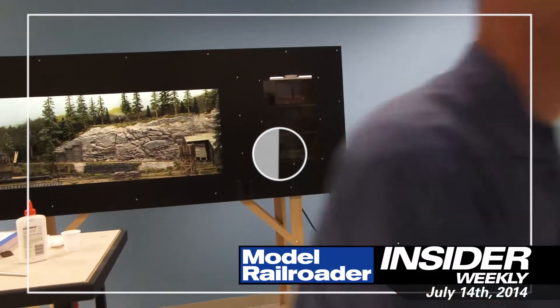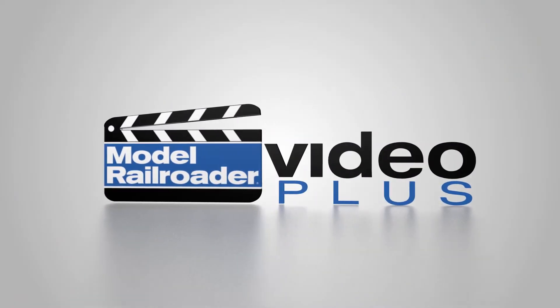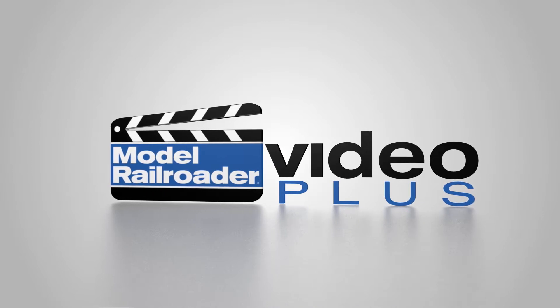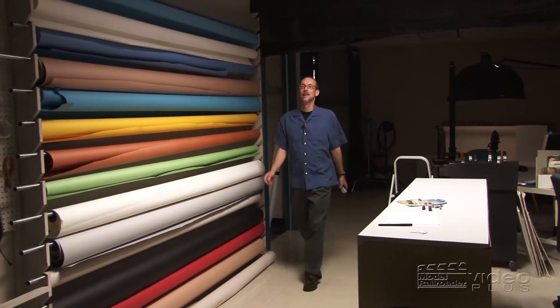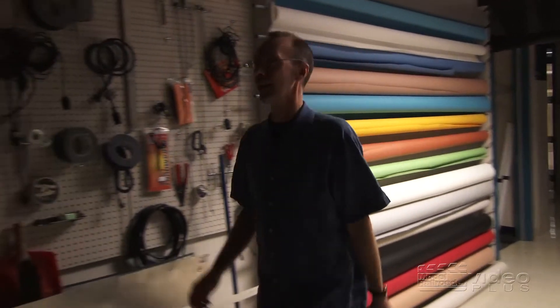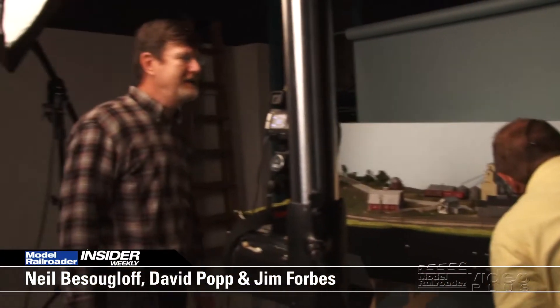We finish a layout this week on MR Insider. It's starting to look a lot like Iowa in the middle of Wisconsin. Hey, Neil. Hello, David. And Jim Forbes. Hello. Hi, David.